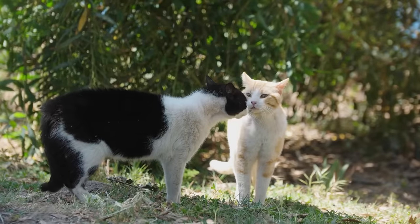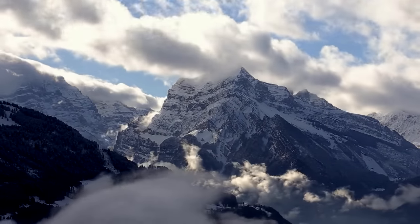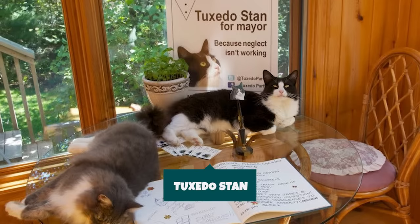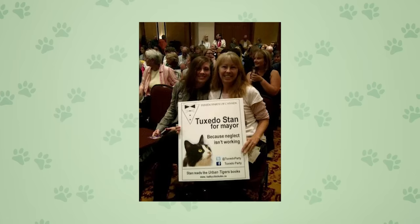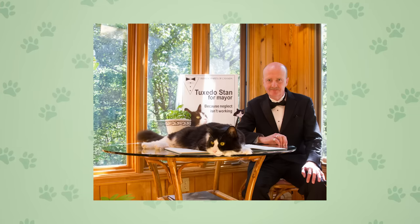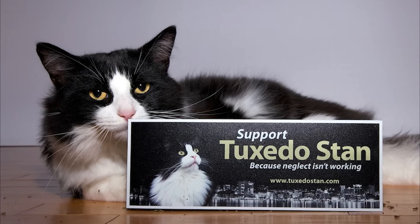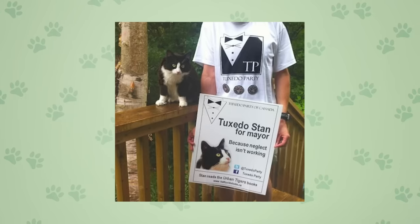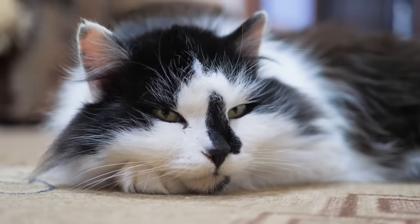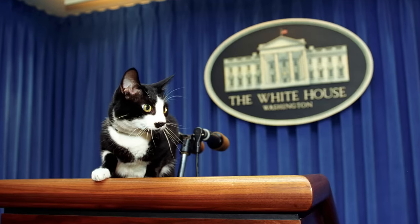Fact 8: Tuxedos are high achievers. A tuxedo cat named Roderick reached the summit of Mount Everest with his owner — an incredible feat for any cat. Tuxedos have also made their mark in politics: a tuxie named Tuxedo Stan ran for mayor of Halifax, Canada in 2012, even creating the Tuxedo Party of Canada. While he didn't win, the Halifax City Council made a grant to spay and neuter feral cats. After Tuxedo Stan passed away in 2013, a foundation called the Tuxedo Party of Canada Cat Welfare Society continued his work. Another tuxedo, Socks, lived in the White House during Bill Clinton's presidency, earning the official title of First Cat of the United States.